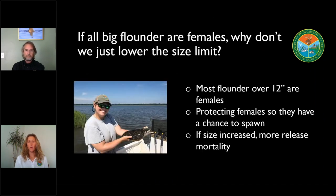If all the bigger flounder are females, why don't we just lower the size limit? At our current minimum size of 15 inches, the vast majority of those fish are going to be females. But if you were to move that size limit down to say 12 inches, you're still catching a big majority of females — but at the same time you're not protecting those 13 and 14-inch fish before they have a chance to join the adult population and move offshore to spawn. So if we move down to a smaller size, we're not getting a real benefit as far as the ratio of males to females, but we are losing that protection for our females before they get to that 15-inch size limit. On the other side, if we were to increase that size limit up to something like 17 inches, we'd be incurring a lot more release mortality on those 15 and 16-inch fish.